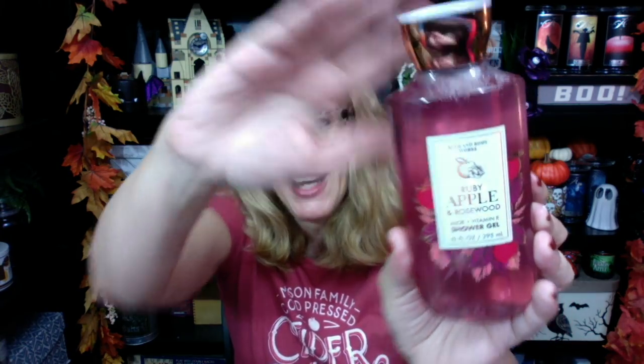Scent number one is ruby apple and rosewood - this matches my shirt, you guys! Total match on my shirt. Love the packaging. This is definitely more of a Thanksgiving-themed collection. It feels like Bath and Body Works is getting us Thanksgiving stuff. I actually do have a Thanksgiving candle - it's pumpkin pecan waffles but it's in a give thanks jar. Super cute, I will review that. But ruby apple and rosewood - this one is gala apple, autumn peony, and soft suede.